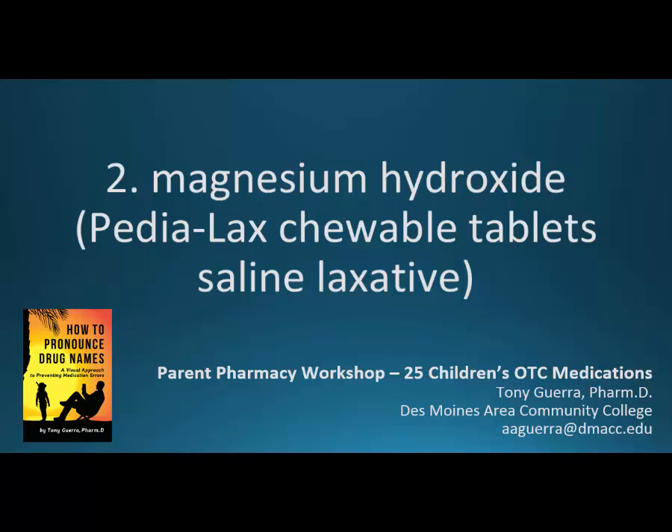This is drug number two, magnesium hydroxide, and one of the brands is Pedialax Chewable Tablet Saline Laxative. This is a parent pharmacy workshop on 25 children's OTC medications.